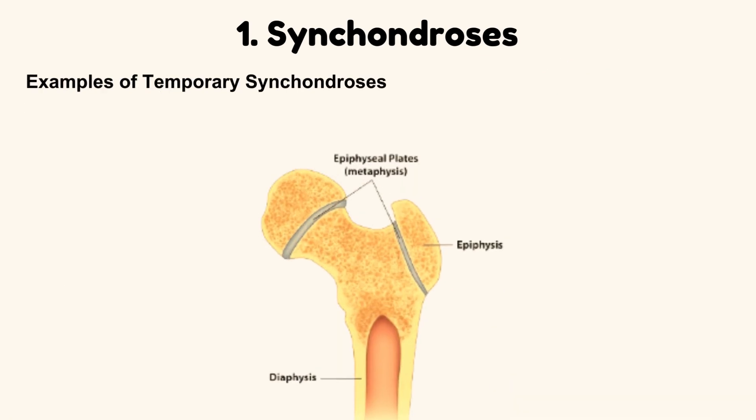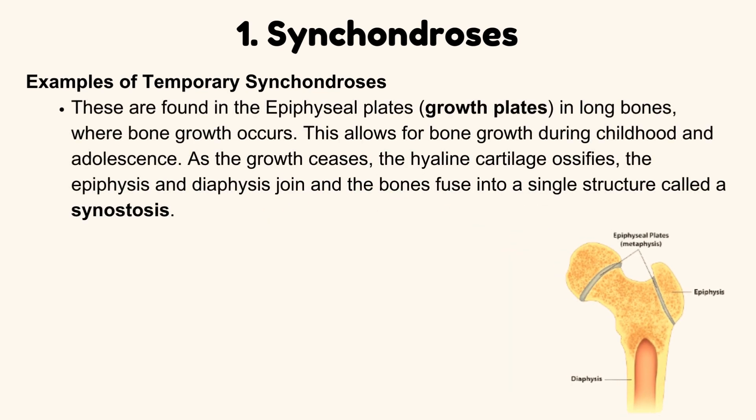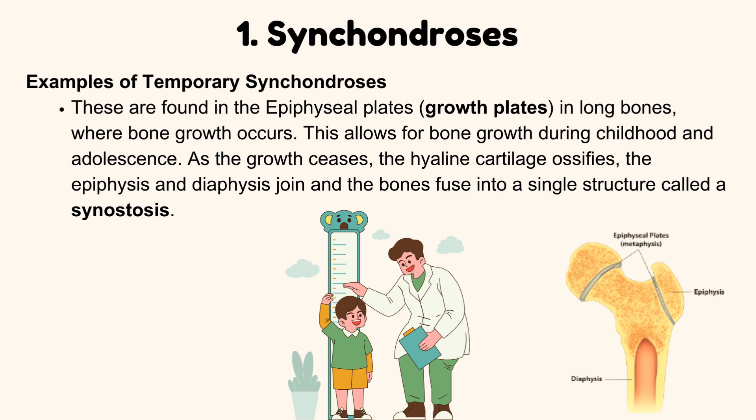Examples of temporary synchondrosis. These are found in the epiphyseal plates, or growth plates, in long bones, where bone growth occurs. This allows for bone growth during childhood and adolescence. As growth ceases, the hyaline cartilage ossifies, the epiphysis and diaphysis join, and the bones fuse into a single structure called a synostosis.